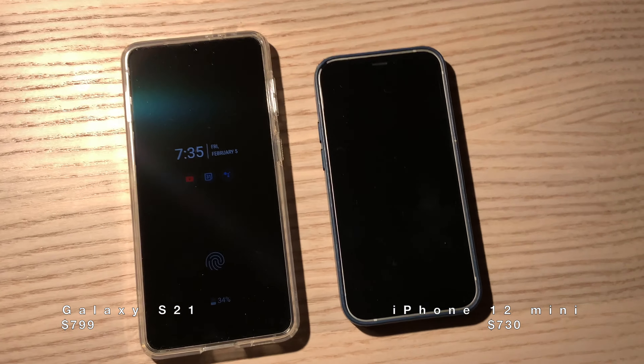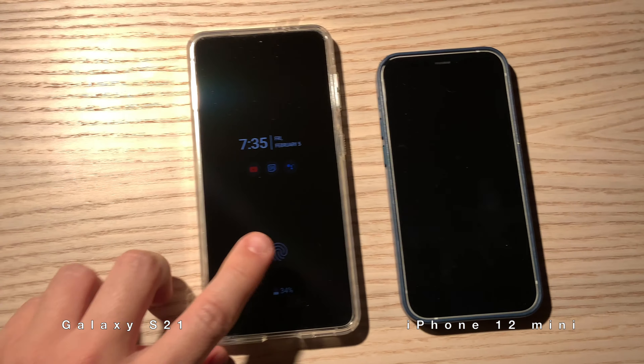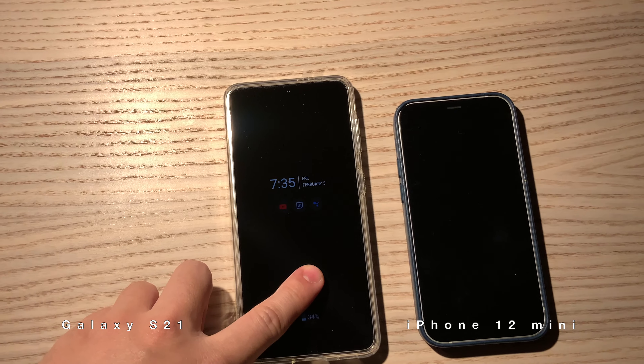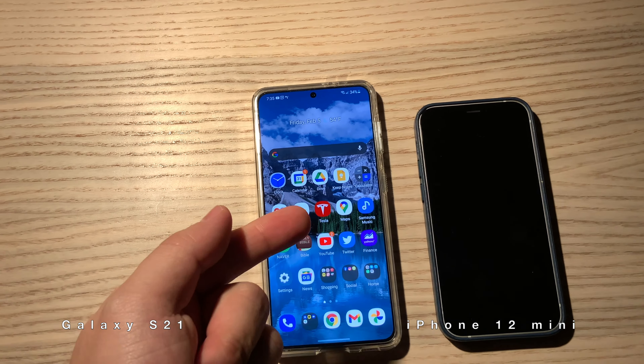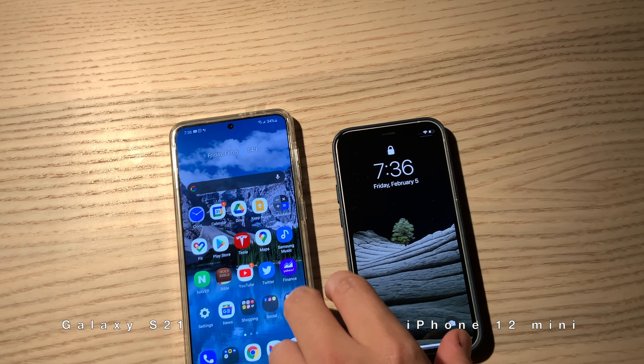Let me unlock both phones. For the S21, I just use a fingerprint. For the iPhone, I need to use my face.